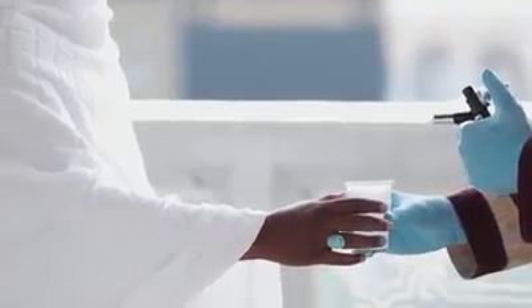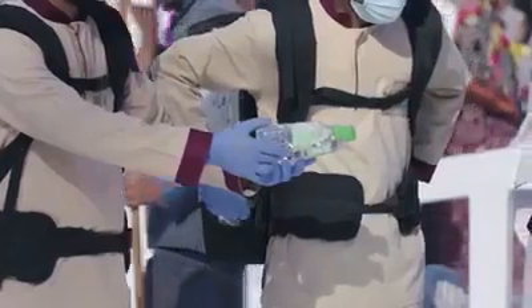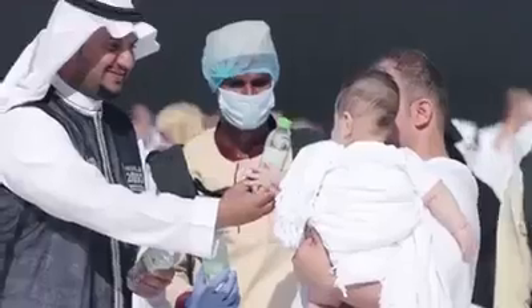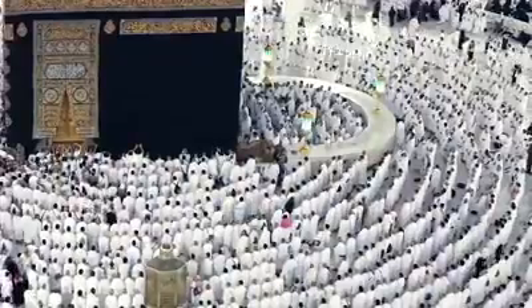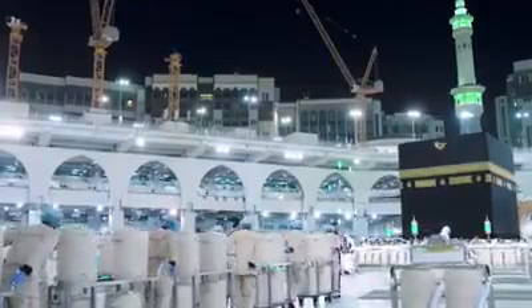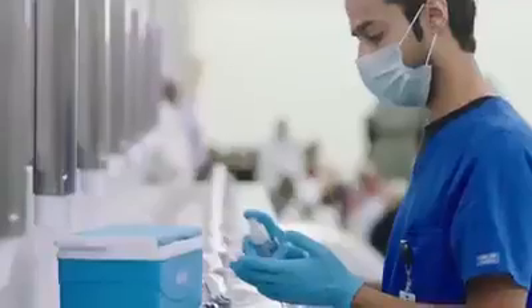The Presidency of the Affairs of the Two Holy Mosques has provided small filtered water bottles to be distributed around the Mataf, to the occupants of the first line for prayer and in the funerals area. The Zamzam water dispensed in the Grand Mosque is estimated at 700,000 liters per day, but this figure springs to 2 million liters per day during seasons.